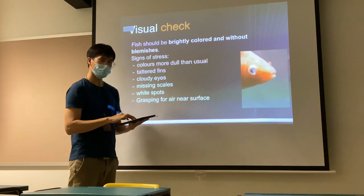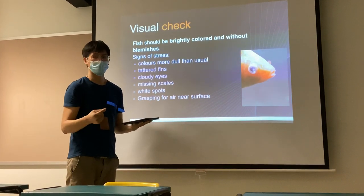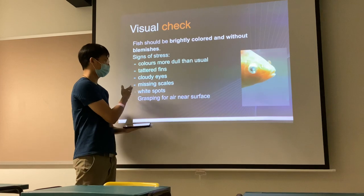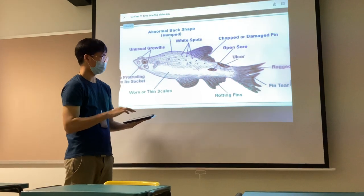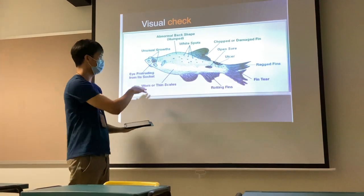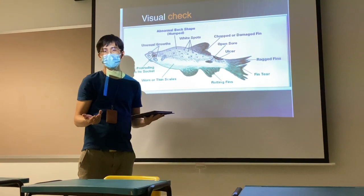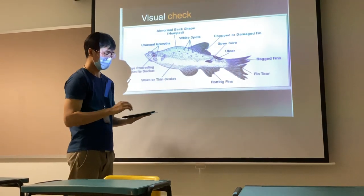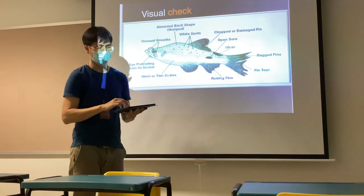More importantly, after doing the feeding, we want to have a visual check. We want to see whether our fish is doing well — is it healthy? Does it have cloudy eyes, white spots, or is it gasping for air near the surface? This is an example of a fish that has a lot of problems. If you're not sure, please submit a picture of the fish — with great power comes great responsibility — to ask the teachers how it looks. Or better still, ask some of your friends who have experience keeping fish.